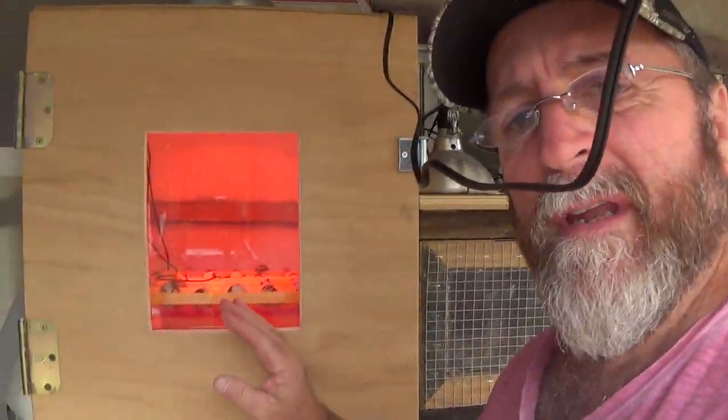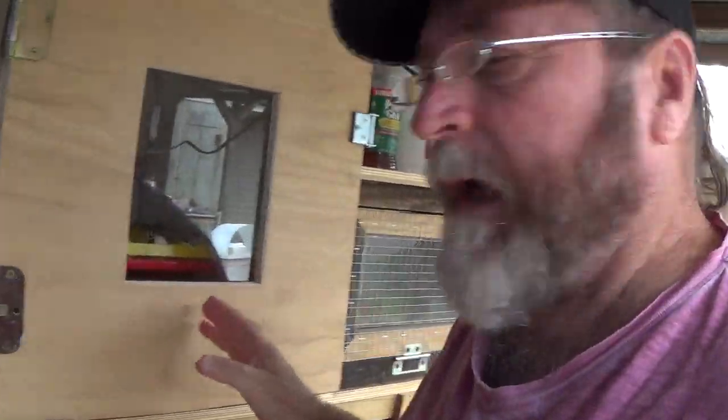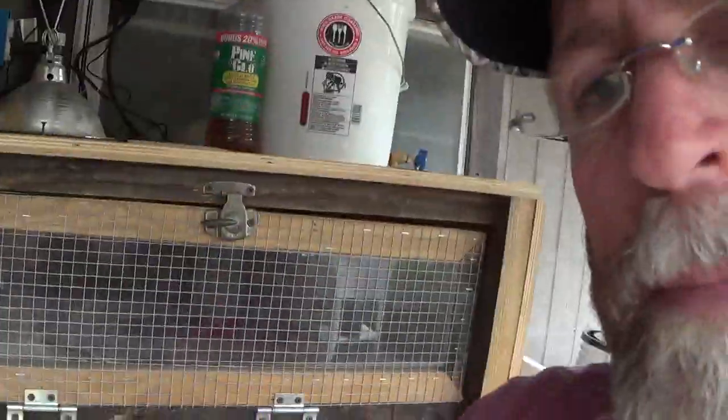Hey guys, good morning - coming out checking on the quail. This is going to be the week that my eggs in the incubator come out. They come out Thursday night and they're gonna go into my brooder box, so I got a little bit to do.